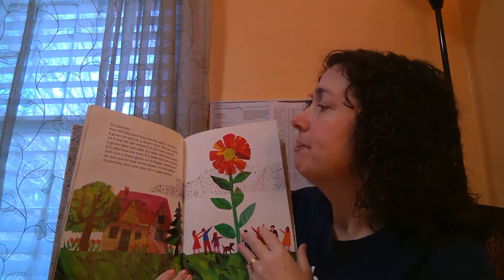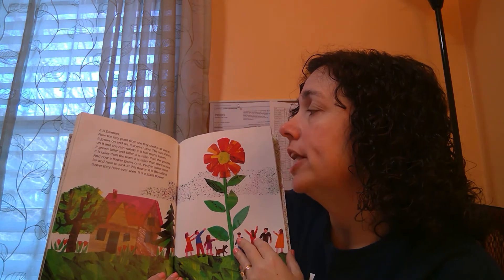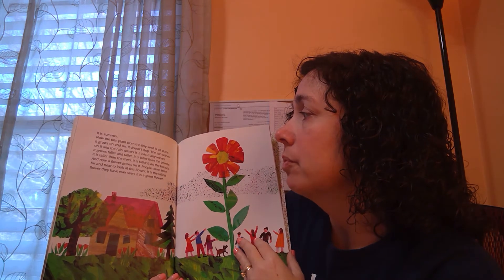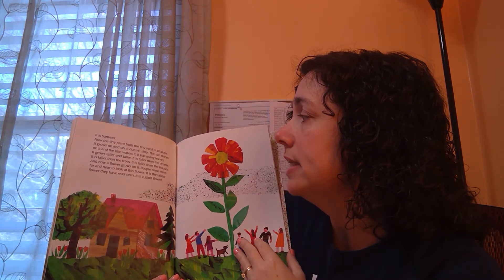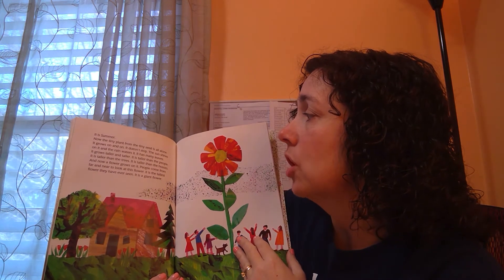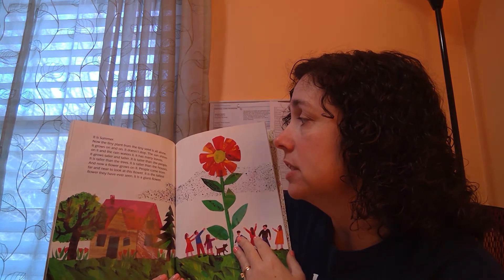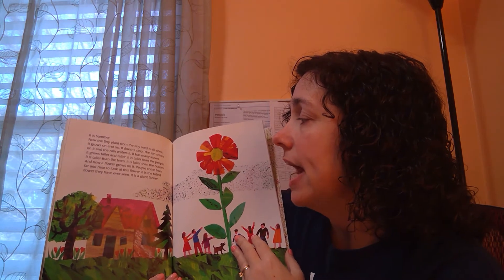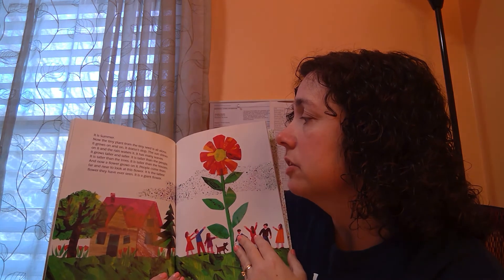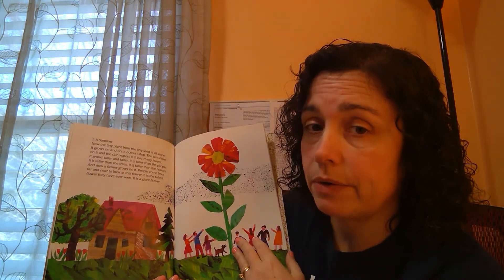It's summer. Now the tiny plant from the tiny seed is all alone. It grows on and on — it doesn't stop. The sun shines on it and the rain falls on it. It has many leaves and grows taller and taller, taller than people, taller than the trees, taller than the houses. And now a flower grows on it. People come from far and near to look at the flower — it's the tallest flower they've ever seen. It is a giant flower.